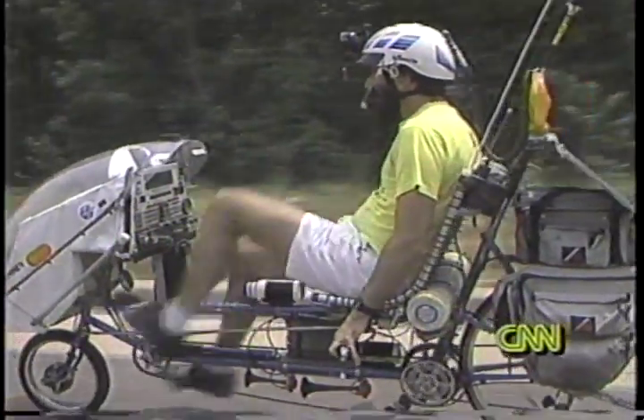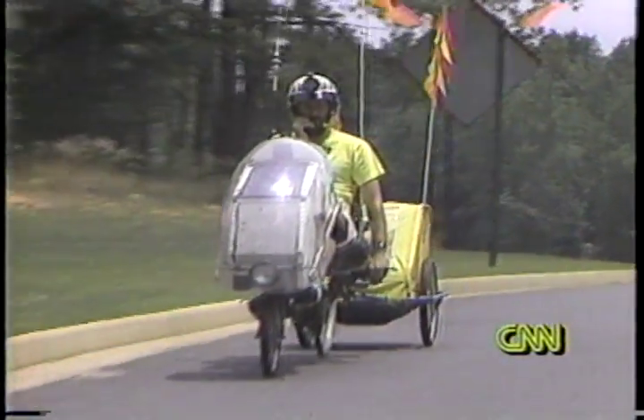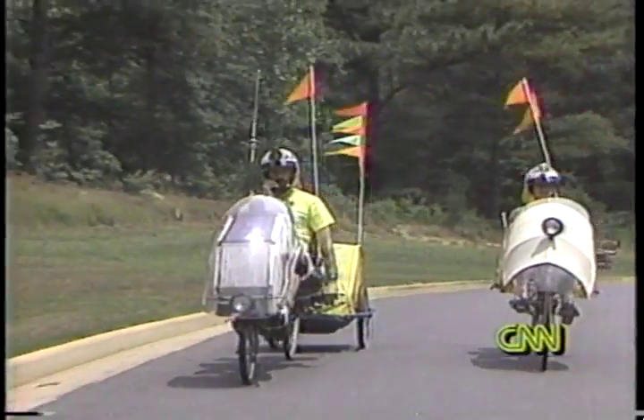Steve here. It's just another day at the office for Stephen Roberts, but he doesn't go to work — his work goes with him. Roberts' combo home and office is a custom-designed and built bicycle he calls the Winnebiko. The self-proclaimed high-tech nomad is pedaling around America with his friend Maggie Victor, writing about it as he goes.